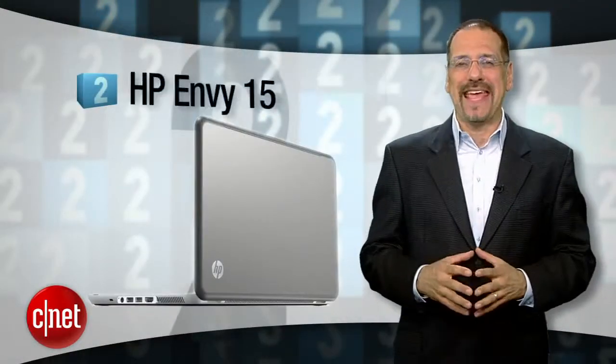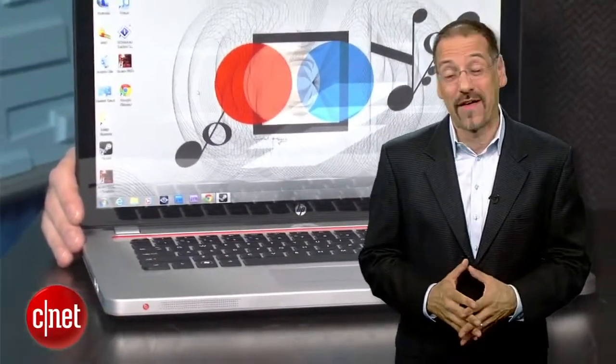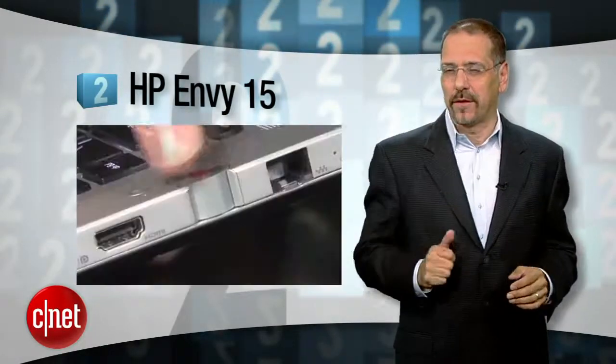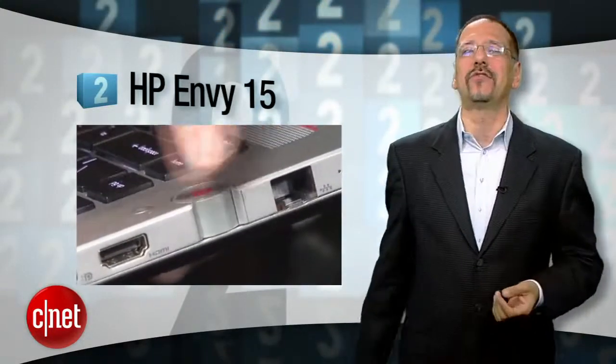Number two is the HP Envy 15. Seriously, I don't know why Apple hasn't sued HP over this one — see what I mean? It looks just like a MacBook. Slap an Apple sticker on the lid and a smug look on your face and people will think you're rolling Cupertino style from five feet away. Beyond looks, this is a great performing 15-inch for about $1,100 list. And seriously, this is important: it's got a little wheel for the volume control. You won't know how much you've missed that until you try it.